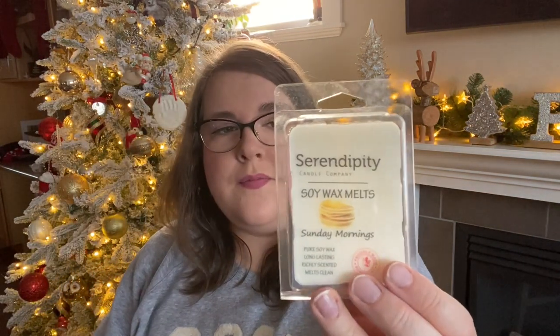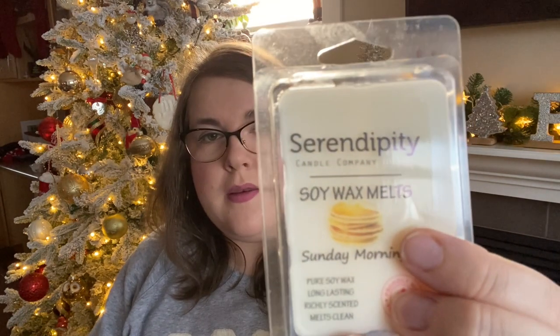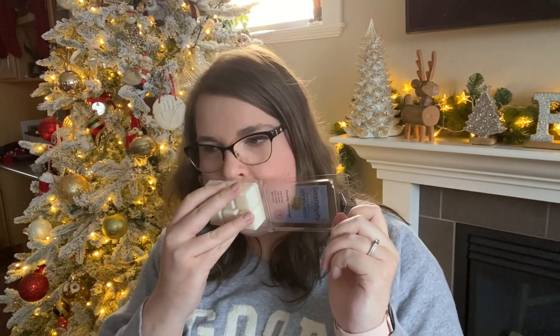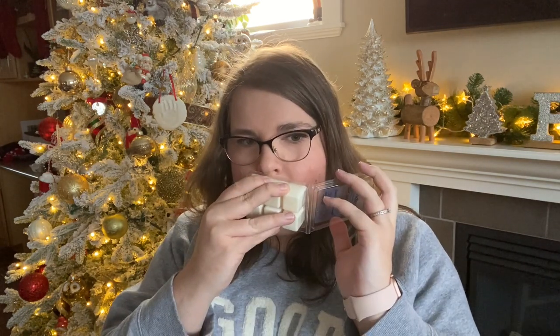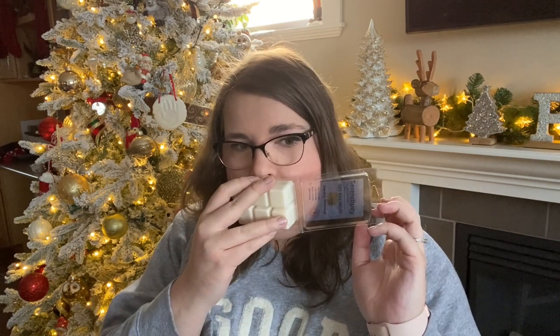Then I did Sunday Mornings. This one smells like pancakes and maple syrup. I get maple syrup for sure — that's the first thing I get. But under that I feel like I get banana; there's like a light banana note here, like banana pancakes and maple syrup. It's nice. Perfect for Sunday morning. It's like a bakery slash fruity scent to me. I think you have to like maple to like this one, but it is a very nice Sunday morning pancake breakfast type scent.